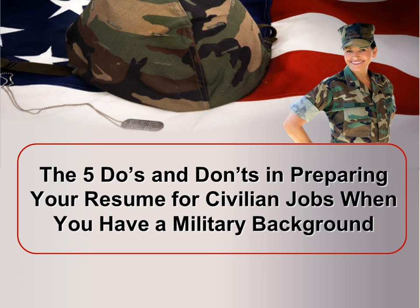Welcome, everyone. I'm your host, Coach Janine, and in this episode, we are going to be talking about the five do's and don'ts in preparing your resume for civilian jobs when you have a military background.